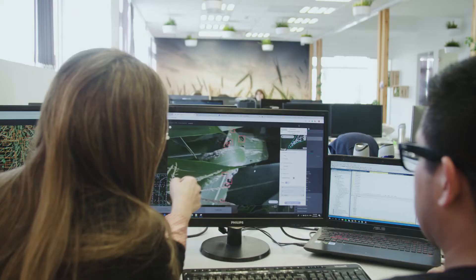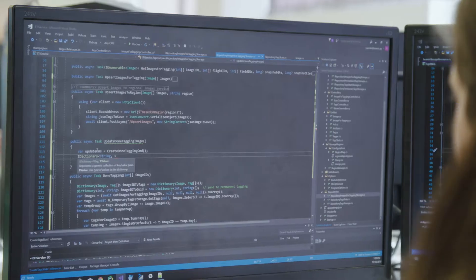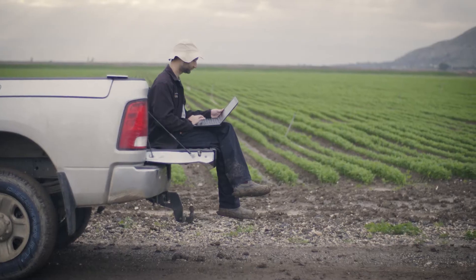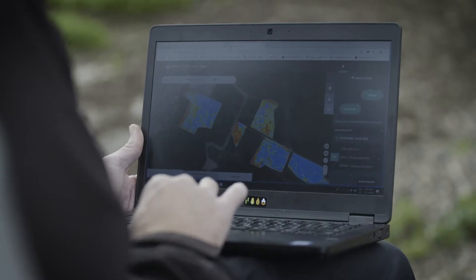Taranis is a precision agriculture intelligence platform. We use artificial intelligence to provide farmers with reports based on super high-resolution images up to the leaf level, so they can intervene earlier in a more targeted way using fewer chemicals.